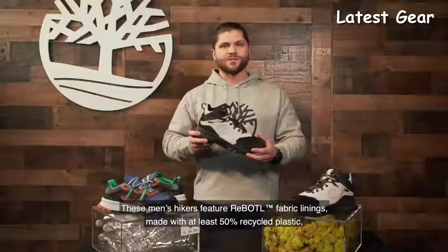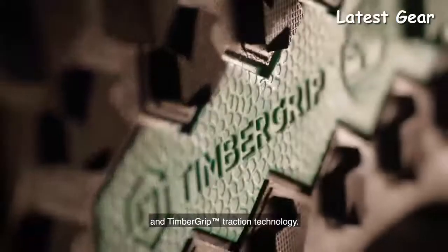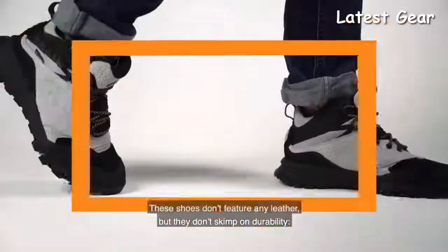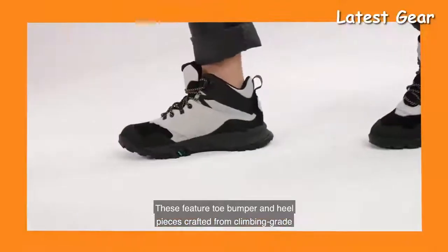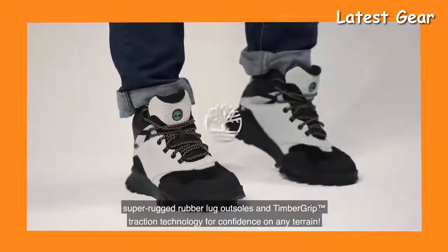These men's hikers feature re-bottle fabric linings, which are made with at least 50% recycled plastics, and Timber Grip Traction Technology. We also have a non-waterproof version made completely with recycled materials and synthetics. These shoes don't feature any leather but they don't skimp on durability — they include bumper and heel pieces crafted from climbing-grade super rugged rubber, log outsoles, and Timber Grip Traction Technology for confidence on any terrain.